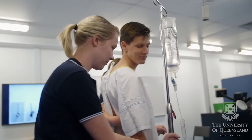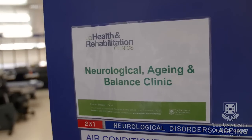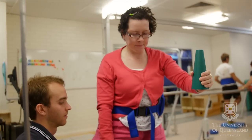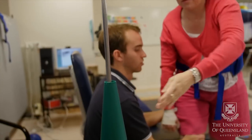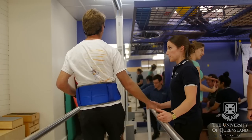Our UQ model has gained national and international recognition and is one of three models now adopted by Australian universities. We draw together content from three early years of study and from three very different core areas to form a coherent program. This springboards students from the classroom to the clinic so that they are ready to hit the ground running in diverse contexts.